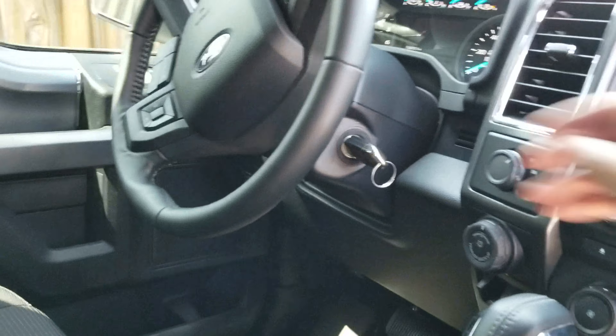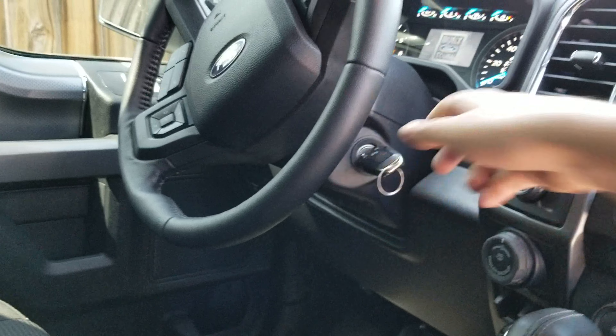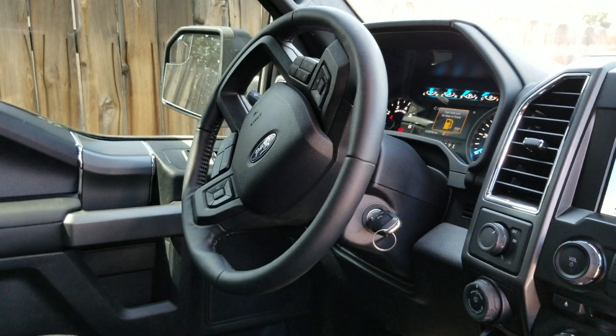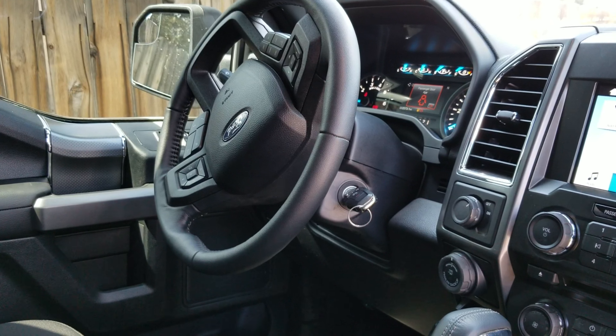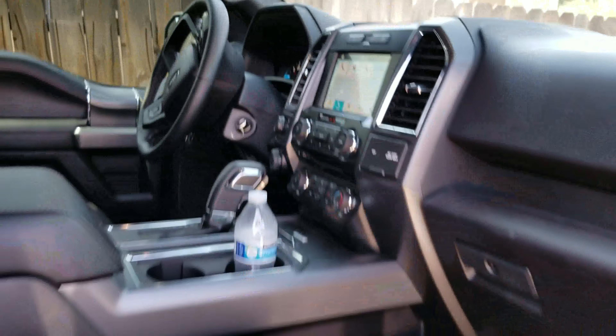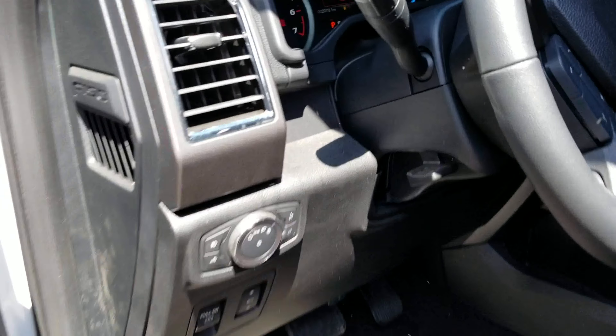So this is the Bullet Performance exhaust — you can kind of hear it here, and they are in the cab and it sounds nice. Let's hear it from in the cab — Bullet Performance exhaust.